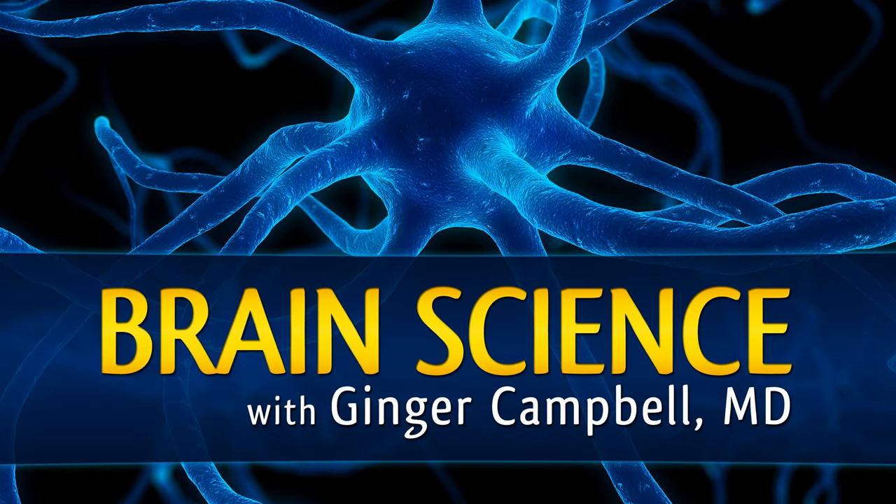Welcome to Brain Science, the podcast where we explore how recent discoveries in neuroscience are unraveling the mystery of how our brain makes us human. I'm your host, Dr. Ginger Campbell, and this is episode 166. You can get complete show notes and episode transcripts on my website at brainsciencepodcast.com. You can send me feedback at brainsciencepodcast@gmail.com, voice feedback via speakpipe.com/docartemus, and you can post feedback on the Brain Science Podcast fan page on Facebook.